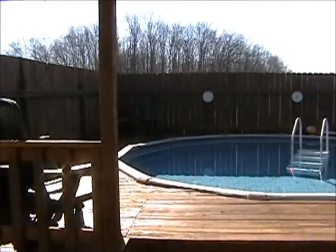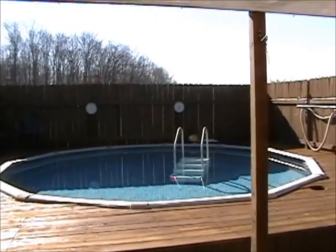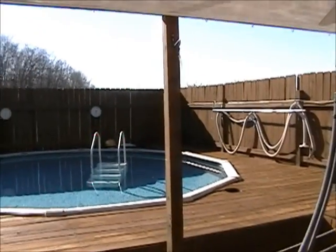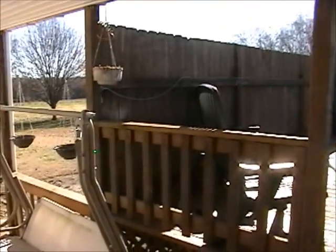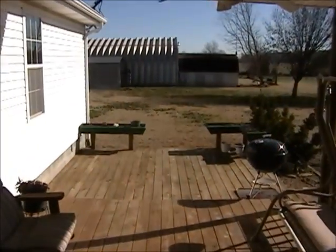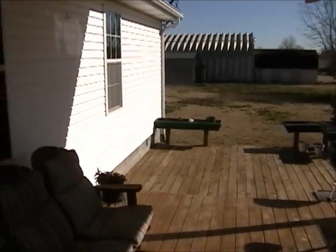The deck is completely privacy-fenced and attached to the back of the home by a covered porch. You also have a walkway. We'll be selling all the porch furniture, the grills, and the planters on December 10th.